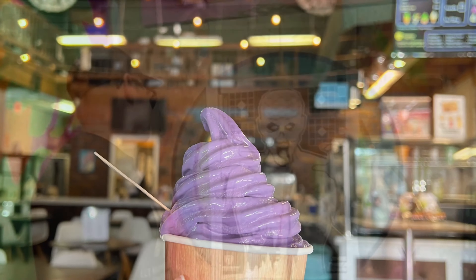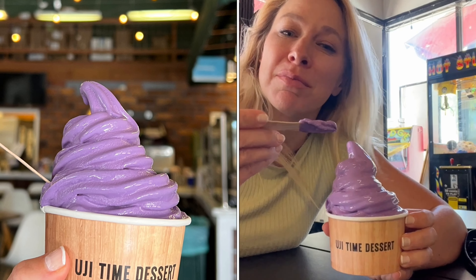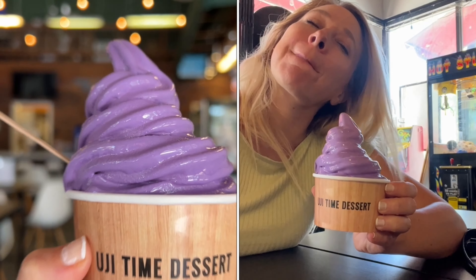And while in Berkeley, you got to go for some froyo, especially the ube flavor at Uji Time.